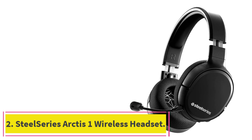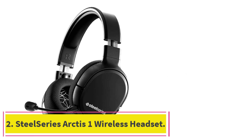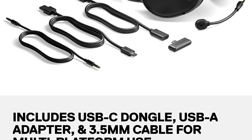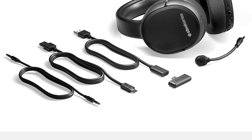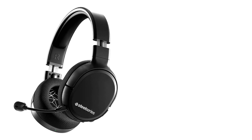At number 2: the SteelSeries Arctis 1 Wireless. The Arctis 1 Wireless is pretty much exactly the same as the Arctis 1, apart from — as you would expect — it is wireless. It therefore comes with most of the same pros and cons of the previous version.